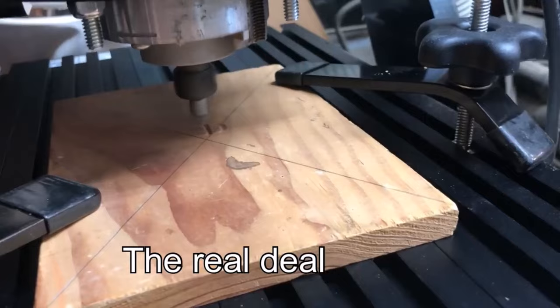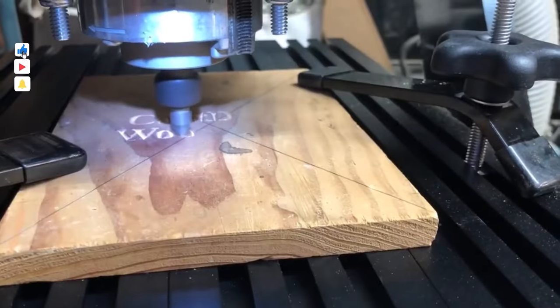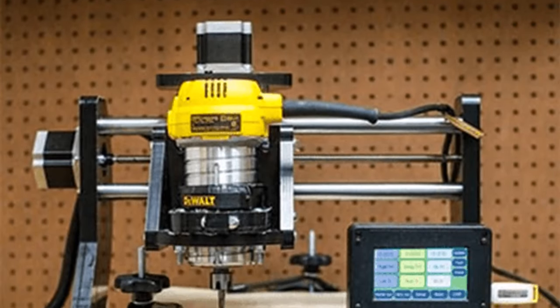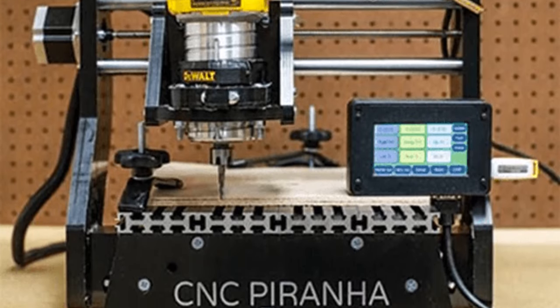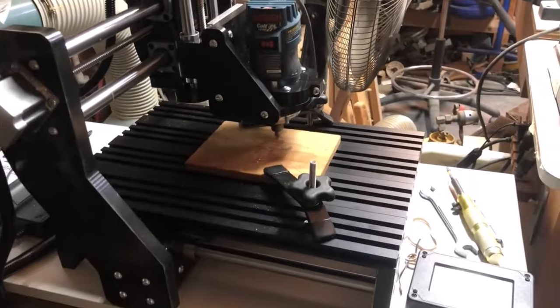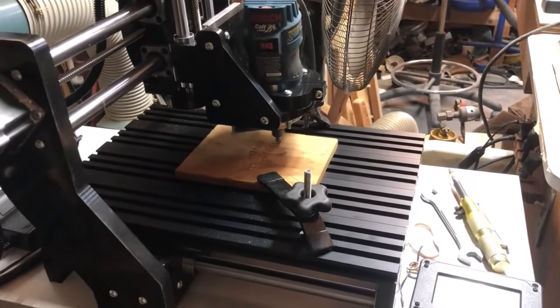Despite its higher price point compared to other marking machines — priced around $2,499 on Amazon — the CNC Piranha XL's automation capabilities and wood milling proficiency make it a compelling choice for those prioritizing efficiency and quality in their CNC routing tasks.